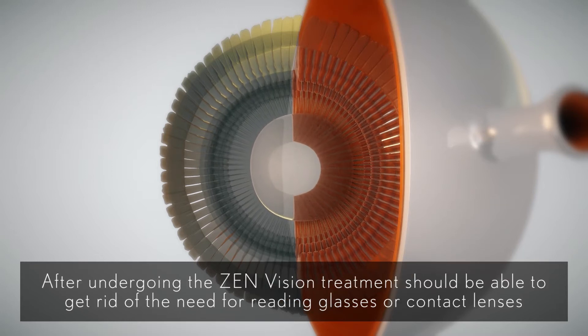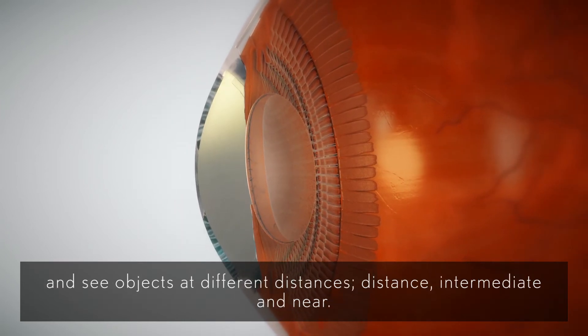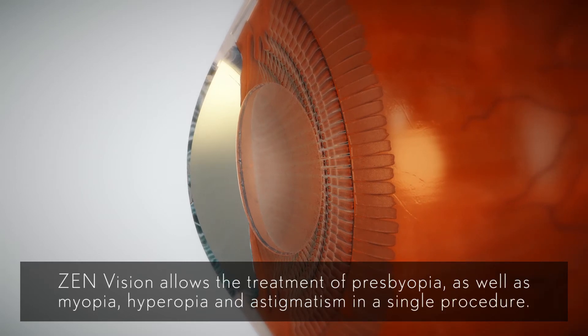After undergoing the Zen Vision treatment, you should be able to get rid of the need for reading glasses or contact lenses and see objects at different distances – distance, intermediate and near. Zen Vision allows the treatment of presbyopia as well as myopia, hyperopia and astigmatism in a single procedure.